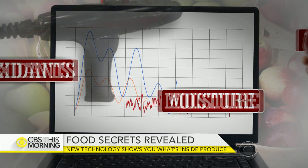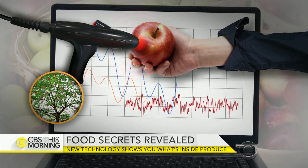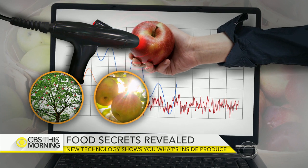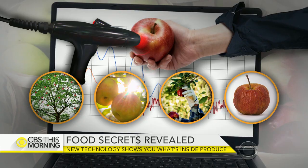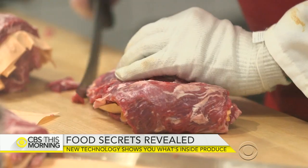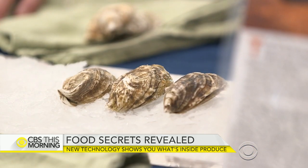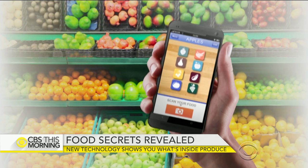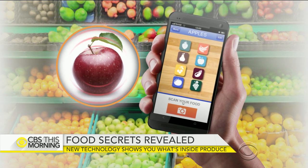The hope is that one day a single scan will uncover information like where the fruit was grown, even down to which side got more sunlight, when it was picked, and how long it could be before it goes bad. And produce is just the beginning — the team's ultimate goal is to eventually track and identify all foods around the globe, then equip consumers with their own handheld devices or smartphone apps to scan food.